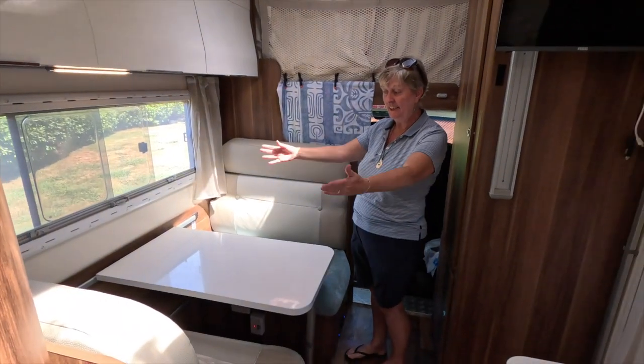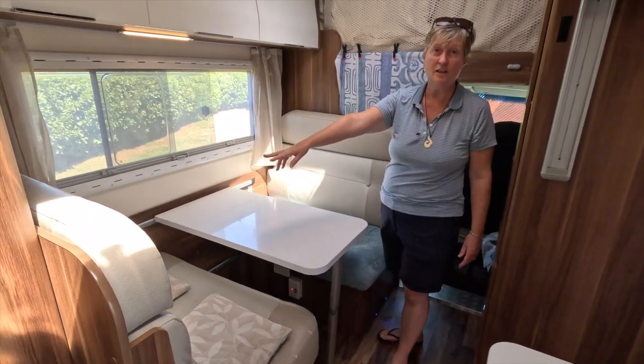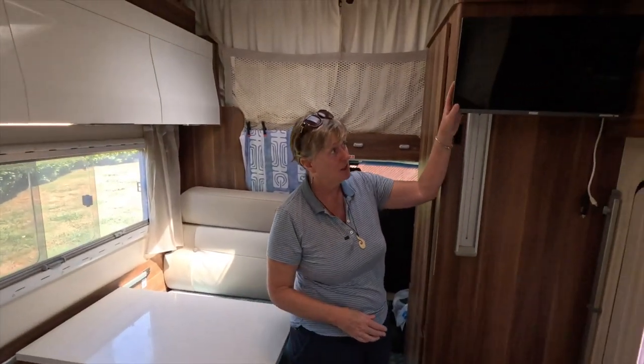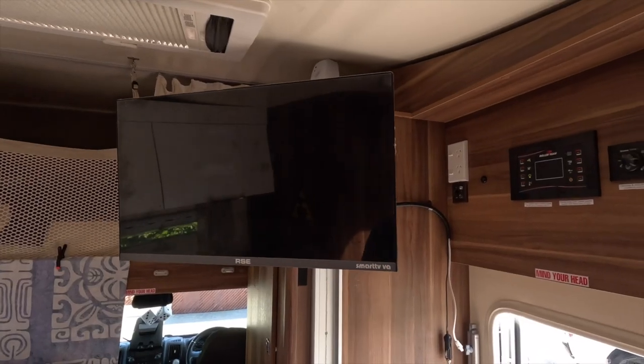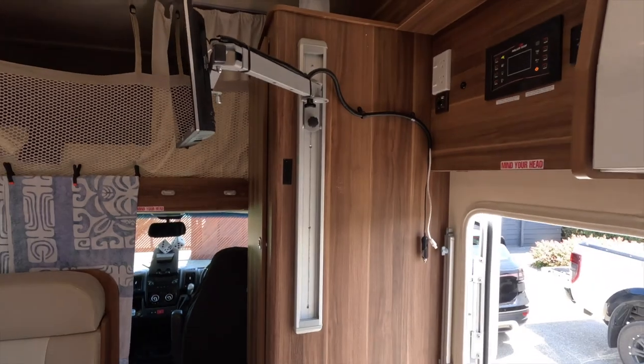Then we've got the seating or dining area here, and there are two seat belts as well so you can take two extra passengers. We've got a television up here and we don't watch a lot of telly, but we do every now and again watch a film.